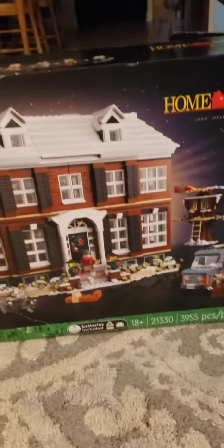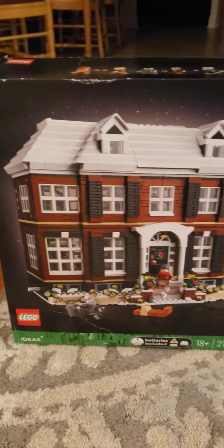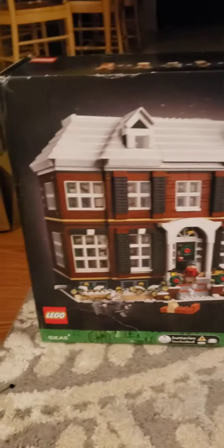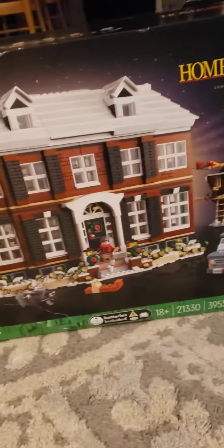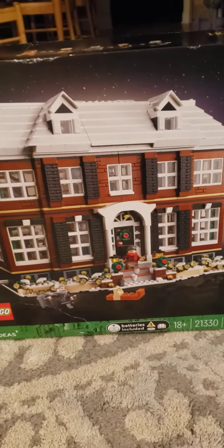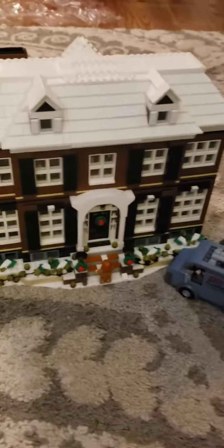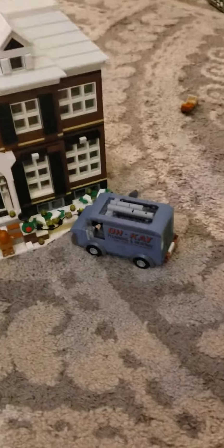We just got done building the $250 Home Alone LEGO set — it is 4,000 pieces and took a little over a month. Here it is! This is the back of the house, but the front of the house is even cooler. Look at this — you can't tell me that doesn't look like the Home Alone house, even with the van. This thing can open up and I'm going to show you guys room by room.